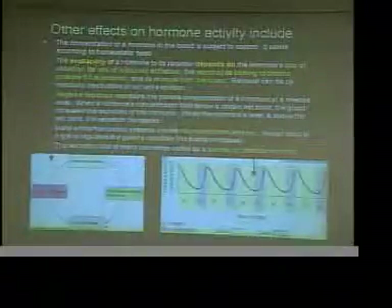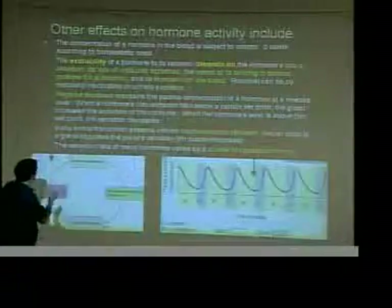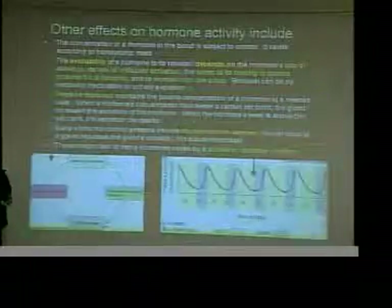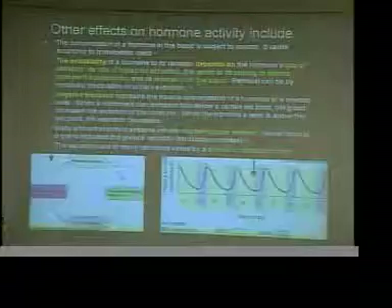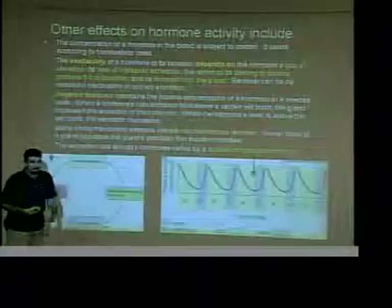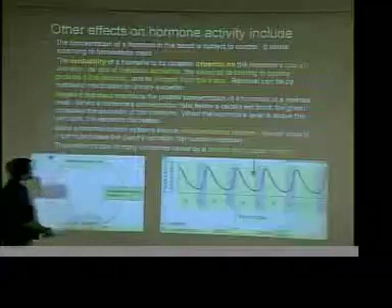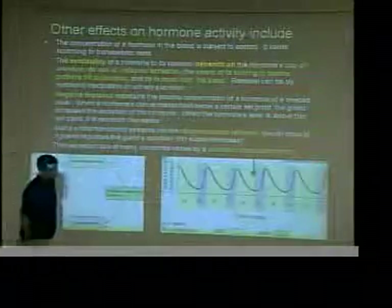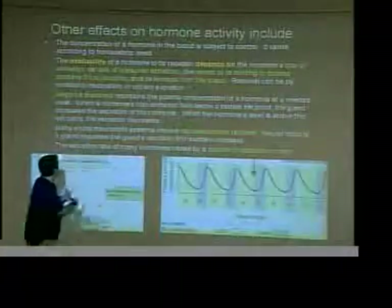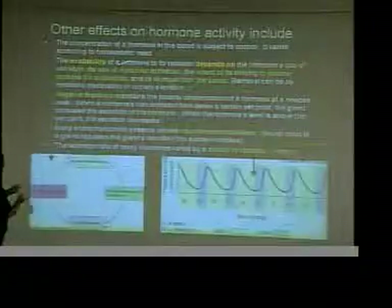The availability of a hormone depends on many things: how fast it's secreted, whether you're using it faster than it's secreted or if there's too much in the bloodstream; the rate of metabolic activation — how fast it can communicate with the target cell; how well it binds to proteins if it's lipophilic; and how well it's removed from the blood once it's used.